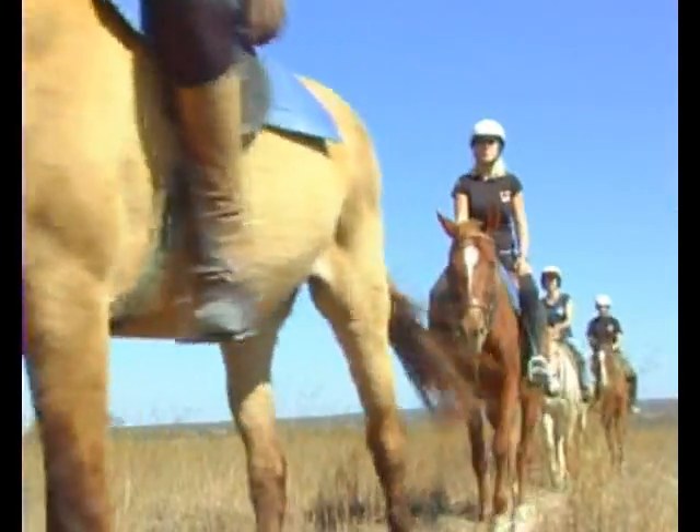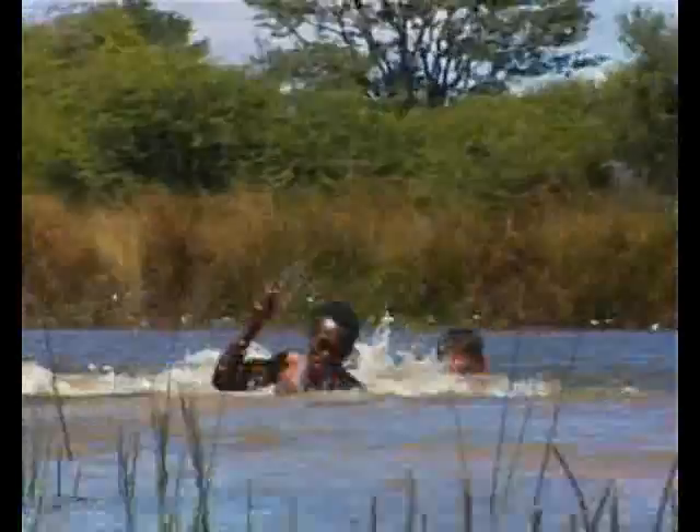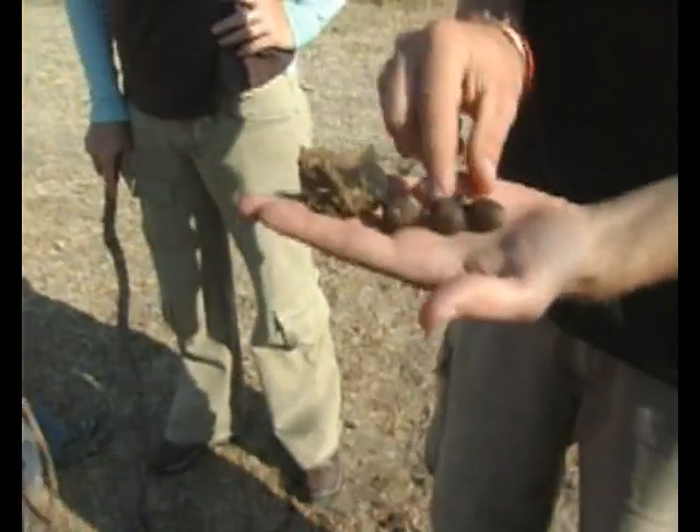We also have fun stuff here at the park including horse rides, elephant swims, boat cruises, bushwalks and other activities.